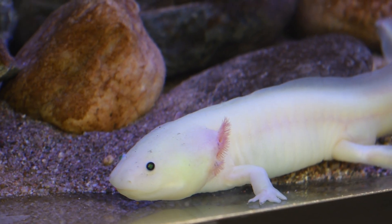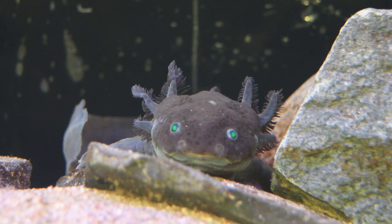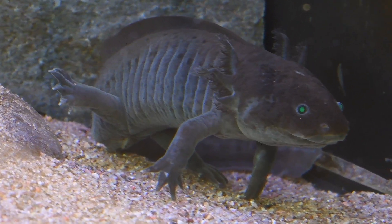Although taking care of axolotls is intensive, we enjoy having them here at the sanctuary. We especially love seeing all the joy it brings to our guests when they're on a tour. But it's important to remember that axolotls are critically endangered — in fact, there are less than a thousand of them in their natural habitat.